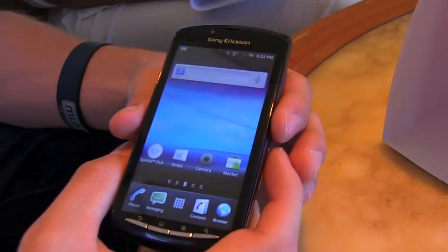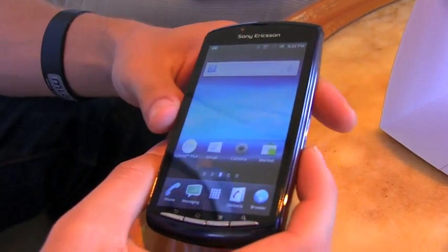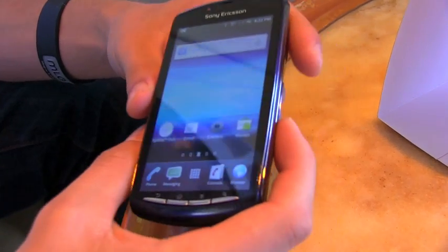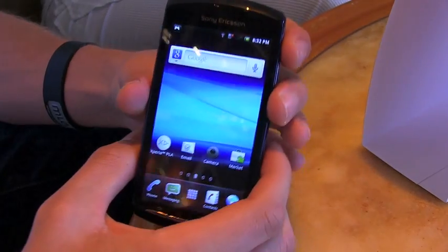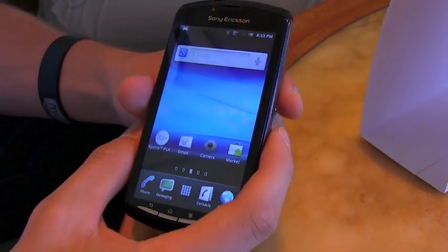Absolutely. We have the Sony Ericsson Xperia Play, now for the first time available on AT&T, and it will be a 4G phone. All we know right now is that it will be 4G and will be available by year end.